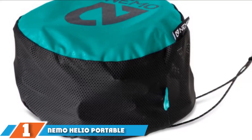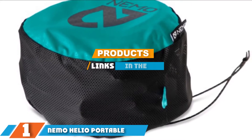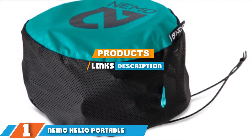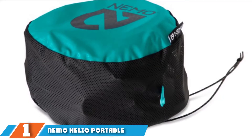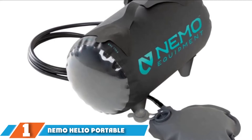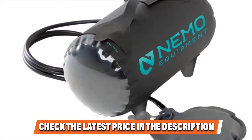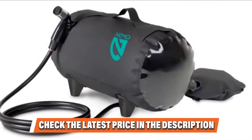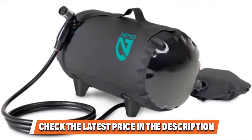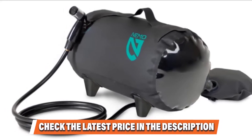The number one position is dominated by the Nemo Helio Portable Pressure Shower. If you've used camping showers before, you might be underwhelmed by the water pressure, or notable lack thereof. You won't have any problem with this shower, which delivers your ideal water pressure with the use of an integrated foot pump. A capacity of 11 liters means you'll enjoy up to 5–7 minutes of water pressure, although you probably won't want to be under cold water that long.